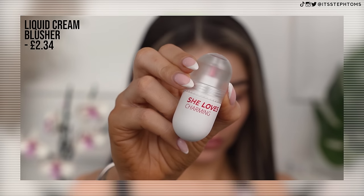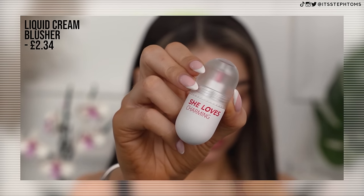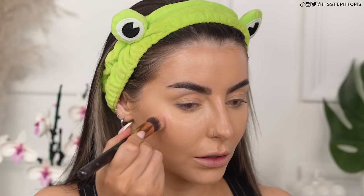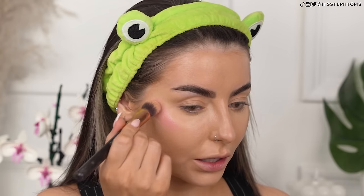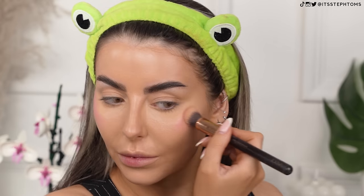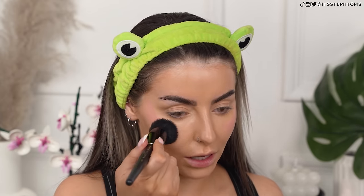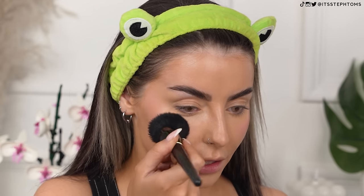This is the only other cream product I have so I wanted to try it out. It's called the She Loves Charming — it's like a liquid blush, it's squeezy. The color is like this and I'm just going to add a little bit to my cheeks and then powder down and bronze up. I'm going to use this face shape brush — looks like it's got a decent bit of pigment. It's quite pale, kind of giving the whole Kylie Dior blush vibe, but I'm wondering if maybe it would work better on top of powder because it's just kind of blending out into nothing. I'll press that in — you can see there's a little bit of color there, I am impressed.